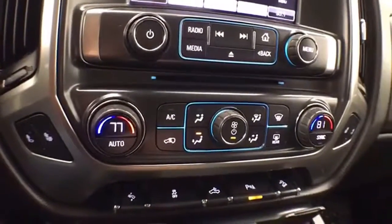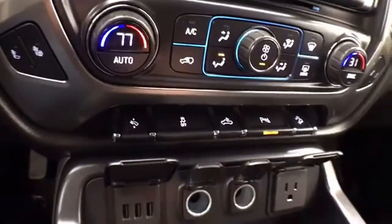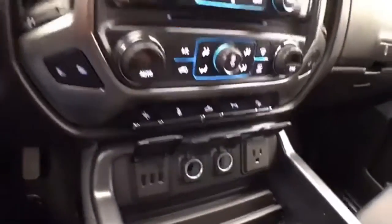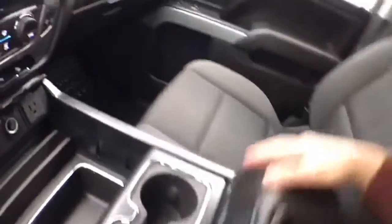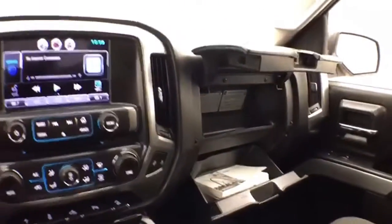Dual zone automatic temperature control, along with heated front seats. Power adjustable pedals — great for shorter drivers. And all the power outlets you'll need. Lots of storage space in the center console, along with dual glove boxes with all the owner's materials inside.